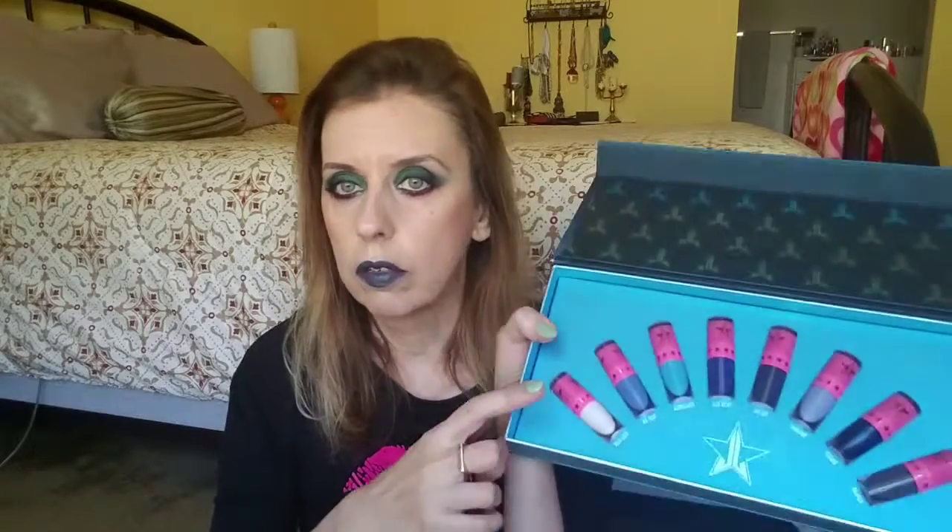The white one obviously looks very odd on the lips, but one thing you can do with these lipsticks is mix and match to give volume and dimension to your lips. Like here — I've added a little bit of the white and it just gives depth.